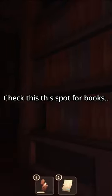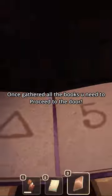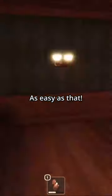Check this spot for books. Quickly proceed to the top left. If he gets too close, stay put. Once you've gathered all the books, proceed to the door. Put in the code and you're done. As easy as that.